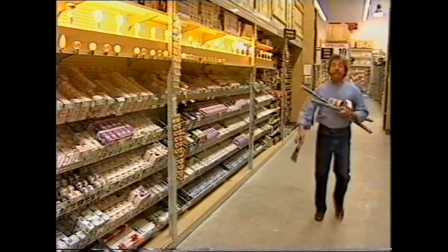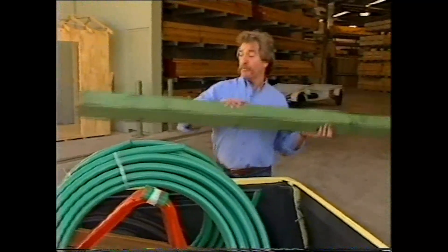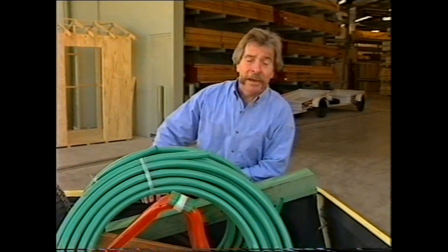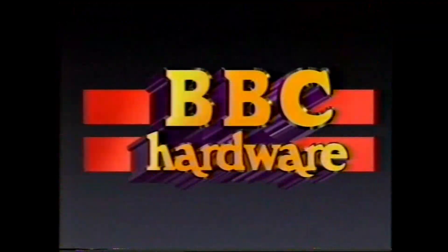And you know something else? This is where I come for all my bits and pieces — BBC. I've had an account with them for over 17 years. BBC makes hardware easy for me, and it can make hardware easy for you too. BBC makes hardware easy. See you soon.